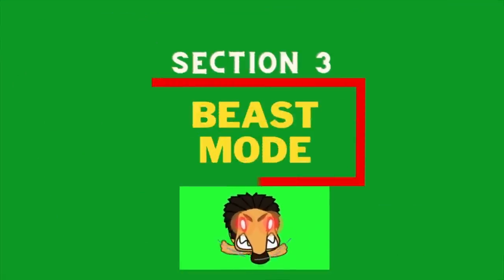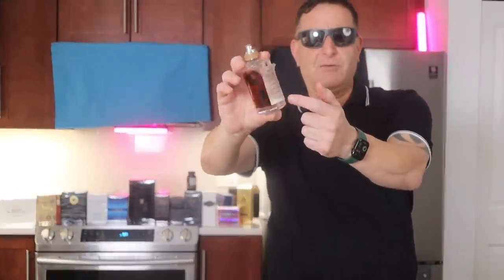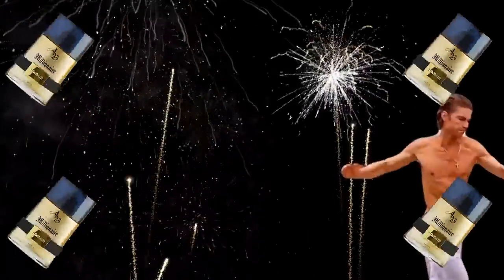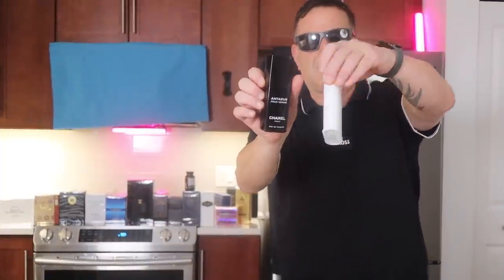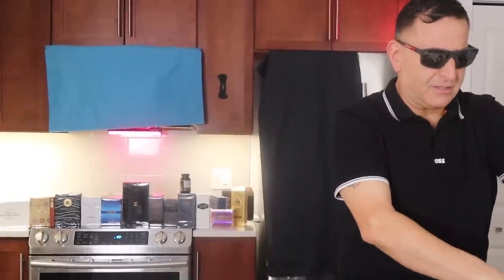Now we're on the beast mode section. Roasting marshmallows on a fire — this is called Replica By the Fireplace by Maison Margiela, or La Tapa Amir Al Oud. This is called Kuros. This is Chanel Antaeus. You can get Kuros to smell like Antaeus — $500 versus $50.